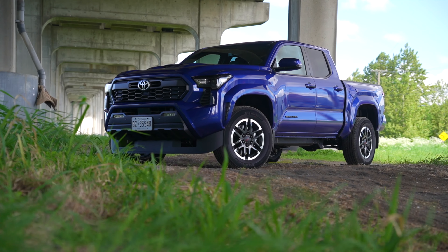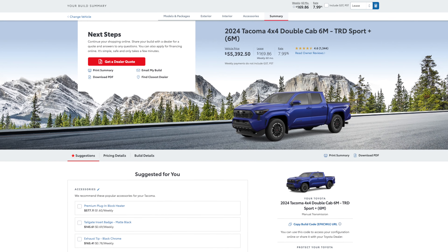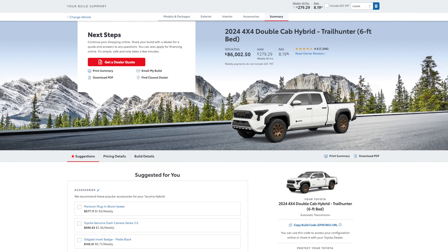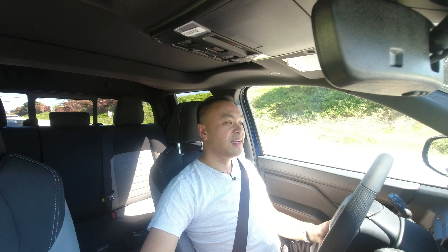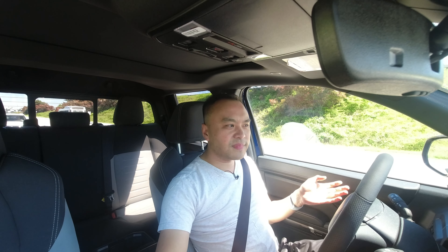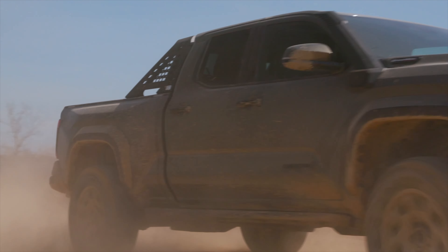But let's put that aside for now. Let's talk about the new Tacoma because it's brand new, it's long awaited — starting at about $50,000, or here about $55,000 Canadian, or $86,000 Canadian dollars for a Trailhunter. At least Toyota gives you options. You can get two bed lengths, which most other manufacturers don't give you. But $86,000 Canadian dollars is a whole lot of money for not that big of a truck.